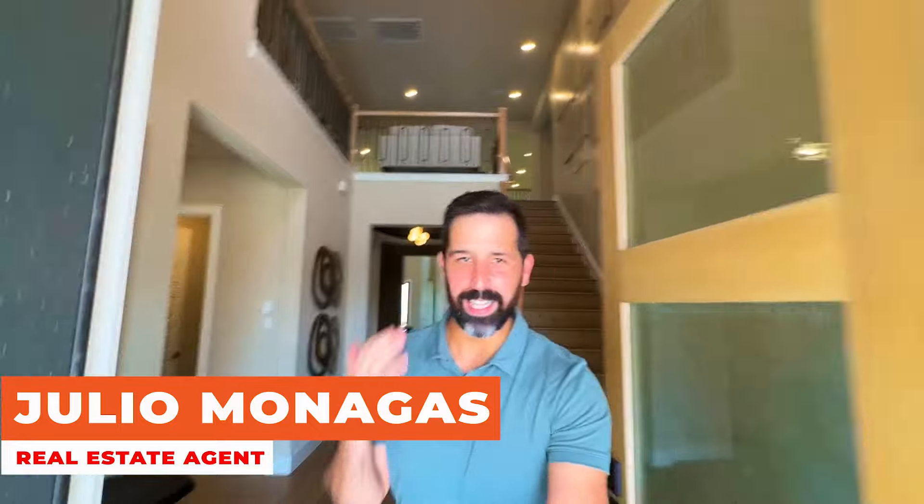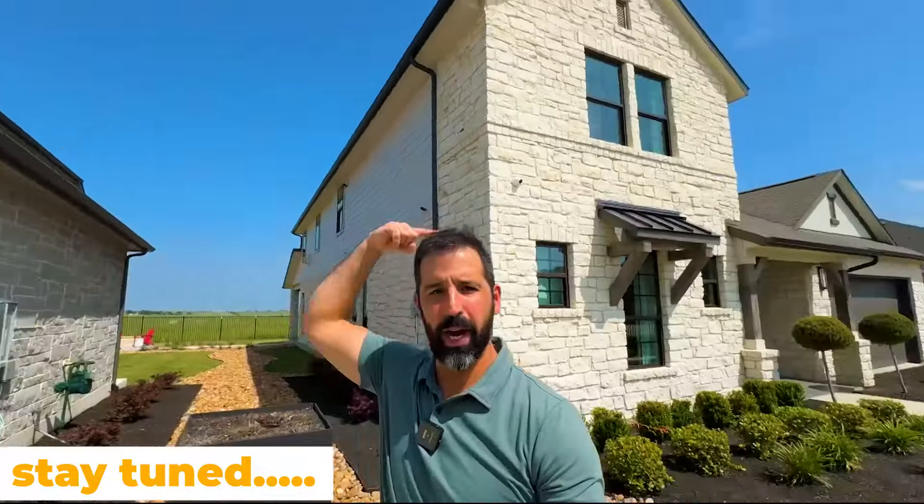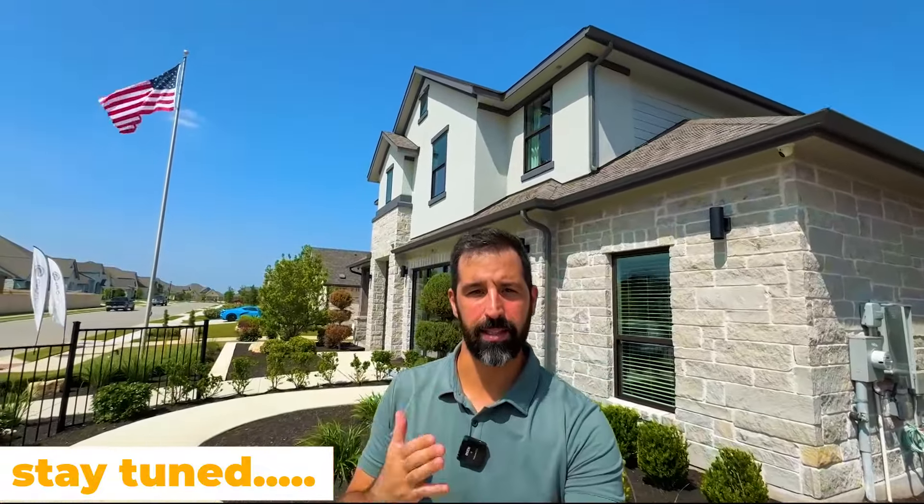Check out this staircase — this is what we're showing you today: giant homes in a masterplan community that has been established for a long time. You're within 10 minutes from Costco, 10 minutes from HEB, and only 30 minutes from downtown Austin. These homes have amazing, beautiful finishes. You're outside Austin in a very well-established suburb, about 15 to 20 minutes from the Samsung plant. Let's go.